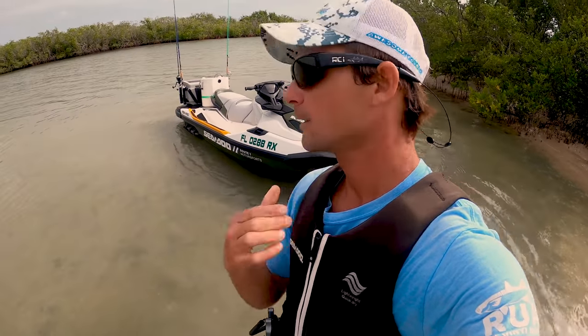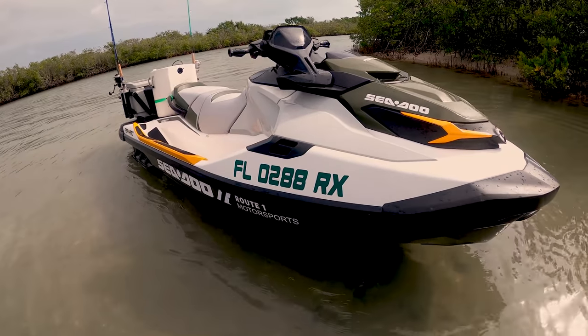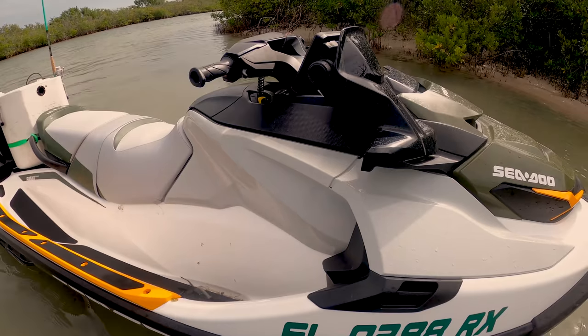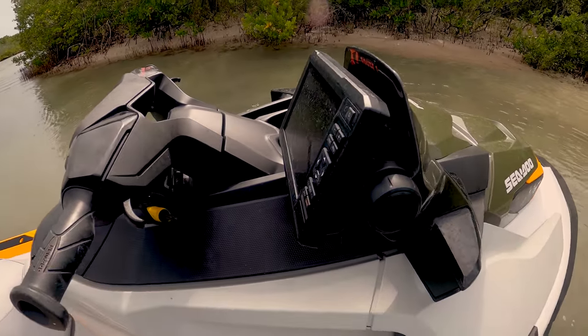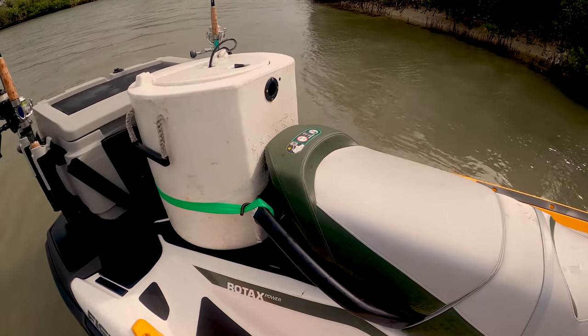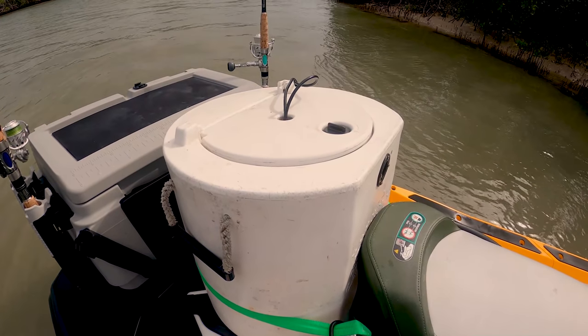What is happening guys, we are going fishing today! We're going on the Sea-Doo Fish Pro. This video is brought to you by Route One Motorsports. What we have here is the 2020 Sea-Doo Fish Pro — we've got the fish finder GPS bottom machine up there, a 15-gallon keep-alive live well right here.